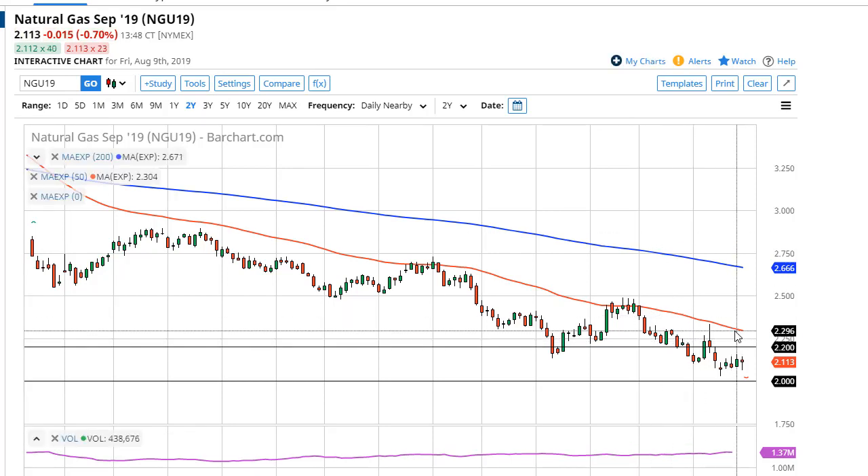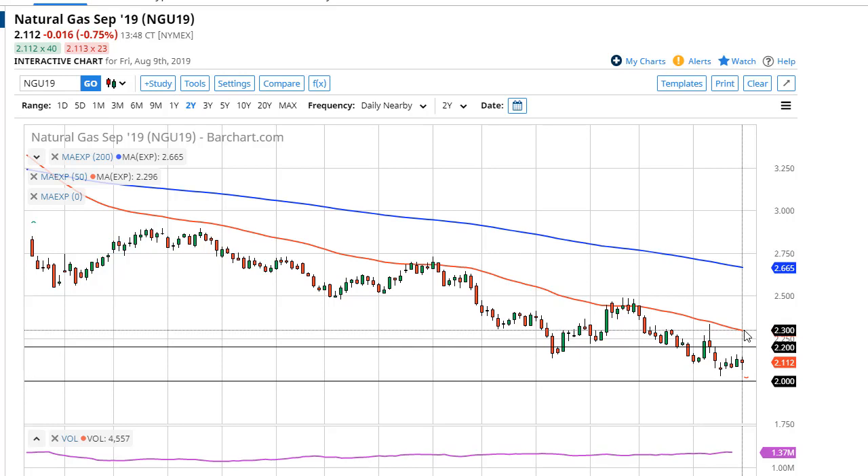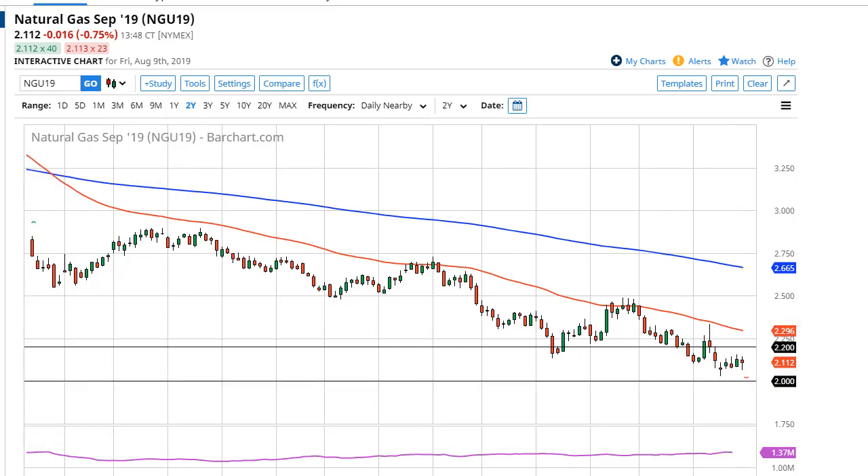I do think those exhaustion signs will appear closer to 2.28, 2.20, or the 50-day EMA. If we do break two dollars — and we have before — it could open up another 30 cents. But right now I'm just looking to fade rallies.